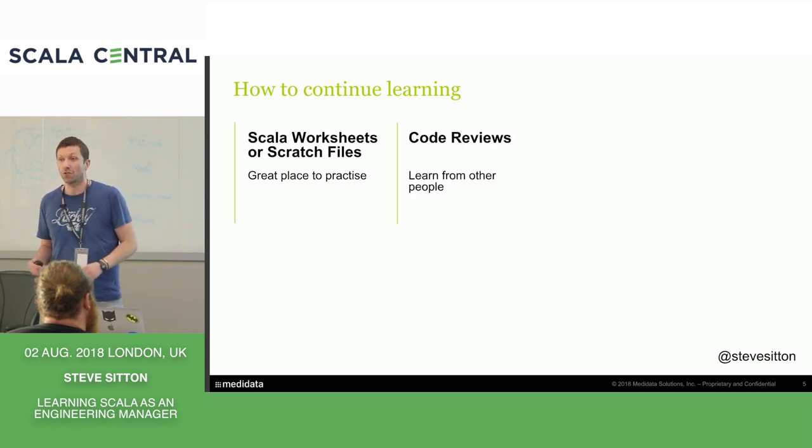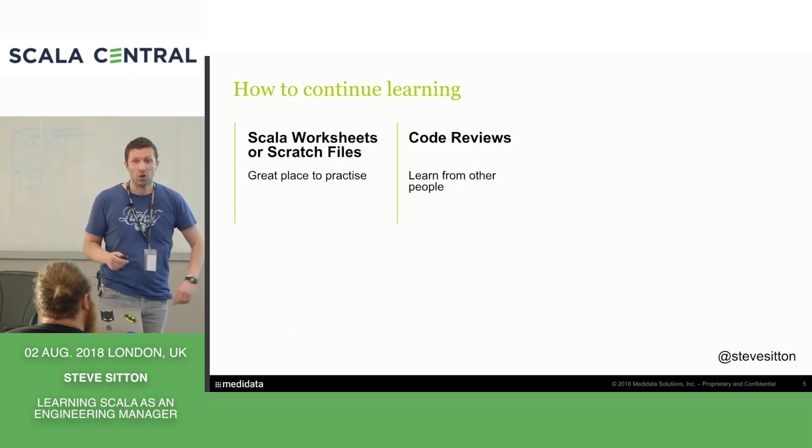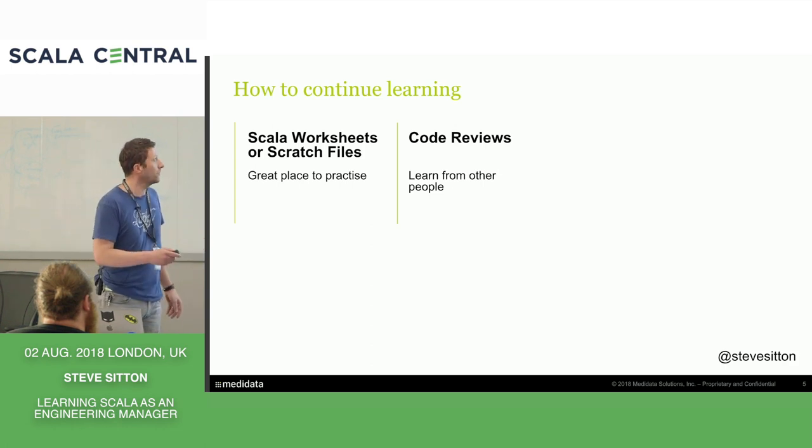Code reviews — I'm sure we're all part of them, but it's a great way of learning. Look at other people's code, try it out, see how it works, see if you can try different ways of doing it, and get people to code review your code just to get some feedback.